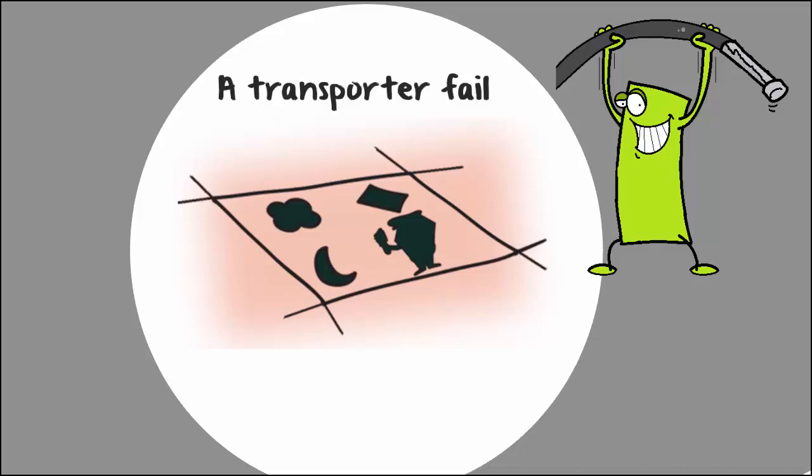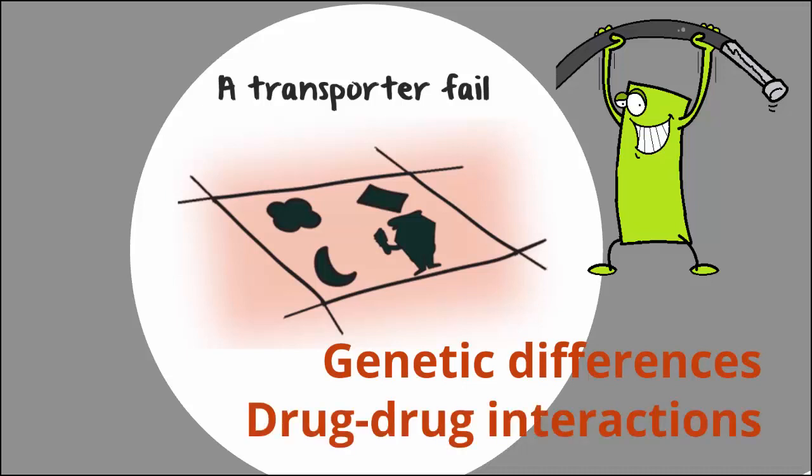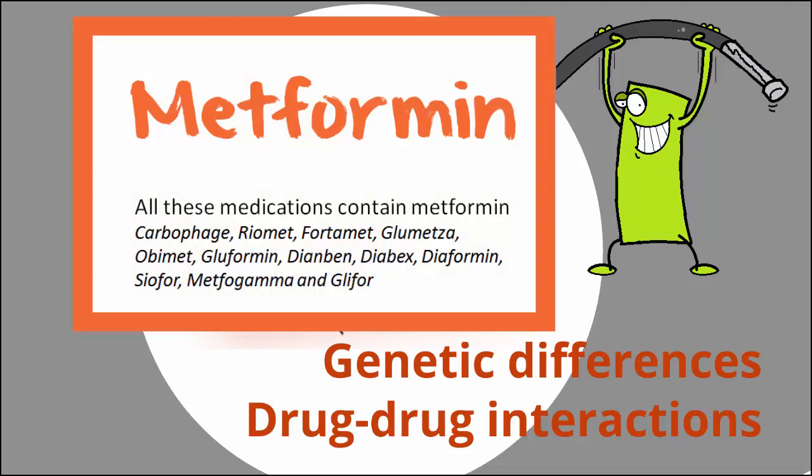This could happen because you're unlucky and have inherited a faulty version of the transporter, or your transporter could simply be overwhelmed. Several commonly used drugs — including some drugs that are used to treat metabolic syndrome, such as metformin — use the same transporter.